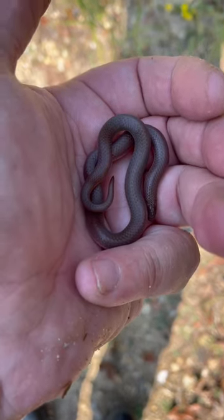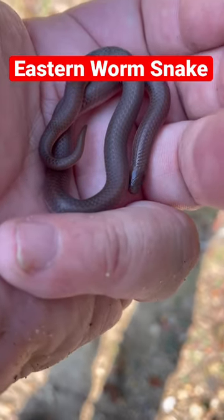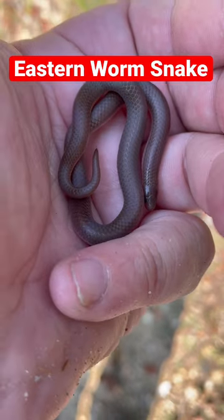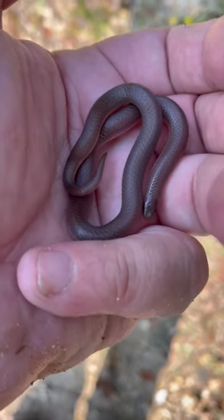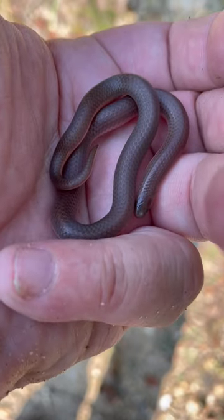Alright guys, found this little eastern worm snake. He is so cute. He's gonna be ready for hibernation here, brumation. But he is pretty cool looking.